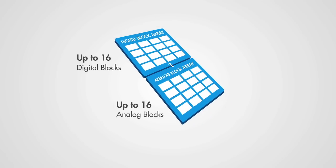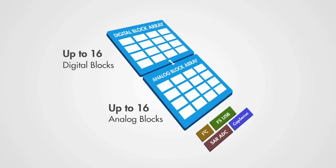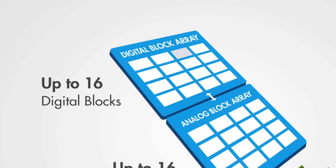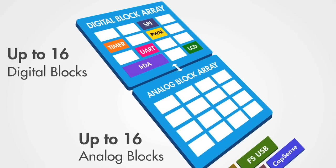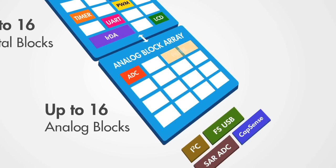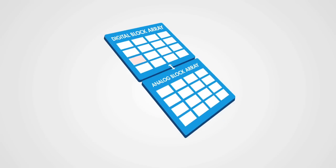PSoC 1 includes configurable analog and digital blocks, as well as fixed function peripherals, making it a truly programmable system on chip. A typical digital block can be configured to create a timer, counter, PWM, UART, SPI interface, and others. An analog block can be configured to create an ADC, a DAC, filter, an amplifier, a low-power comparator, and more. Two or more digital or analog blocks can be easily combined to achieve even higher performance, such as 32-bit timers or fourth-order analog filters.